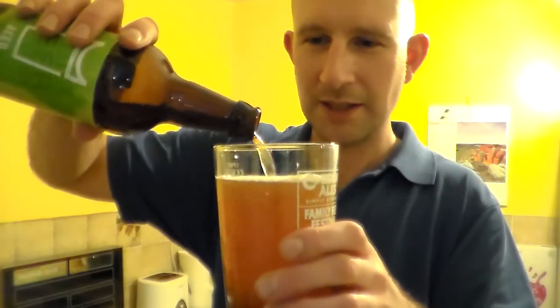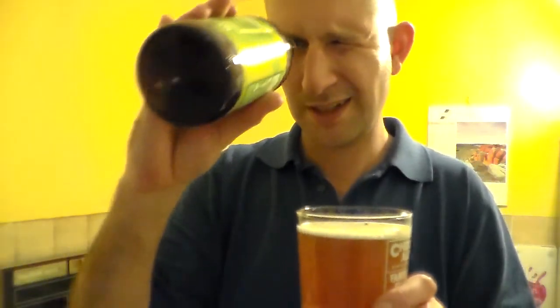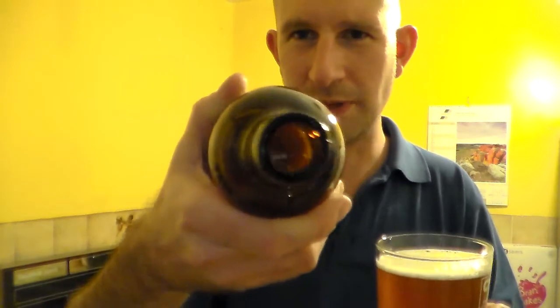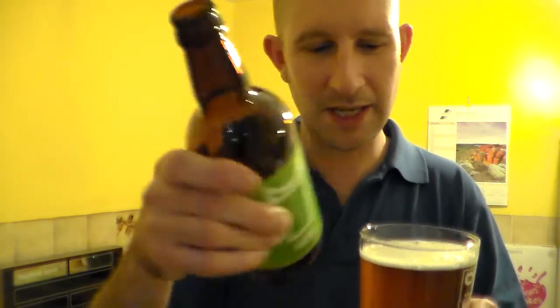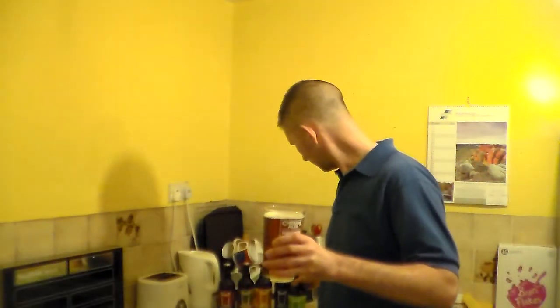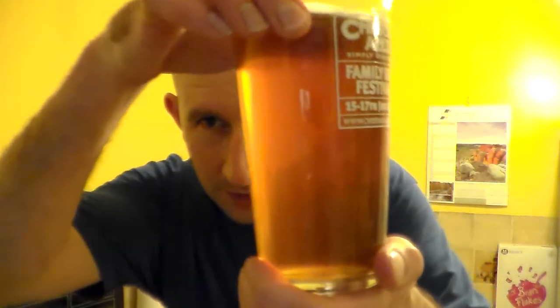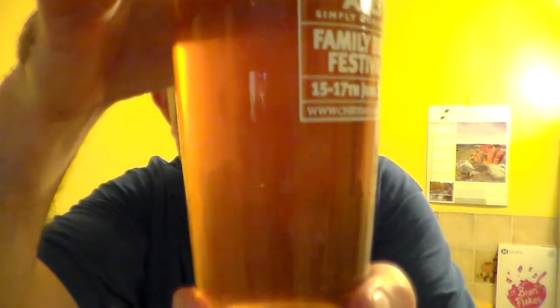Wow, look at that. I'm going to get all this in here, I think. Oh, it is bottle conditioned, this one. I don't know whether you're going to pick that sediment up on the base there. It's slightly cloudy — that is the sediment in there.